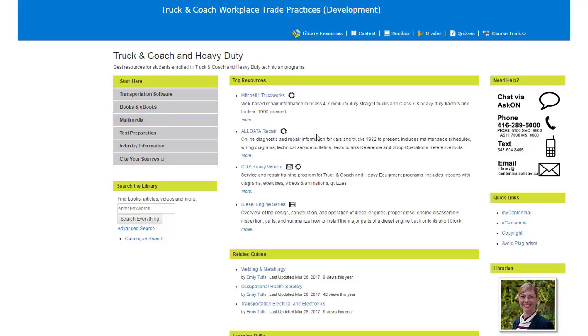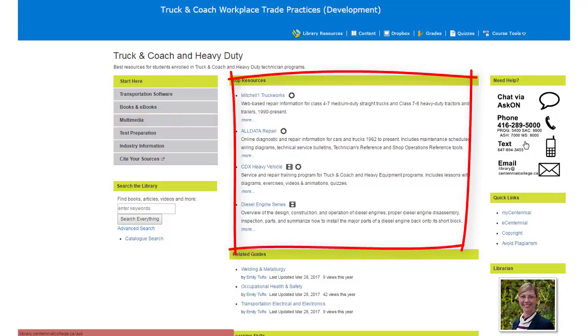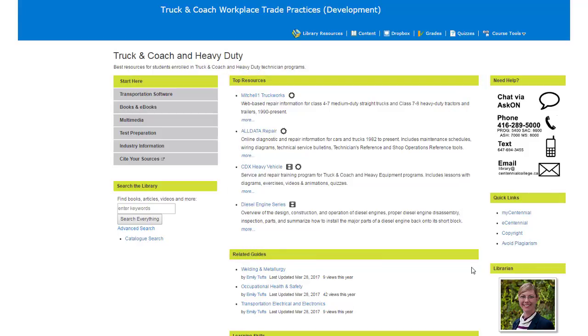Our library guides make it easier for you to find the best resources the library has to offer, and save you time by bringing them right to your fingertips inside eCentennial. You can find contact information for experts who can help you and connect with research help online and in person. You can even search the library from right in eCentennial.